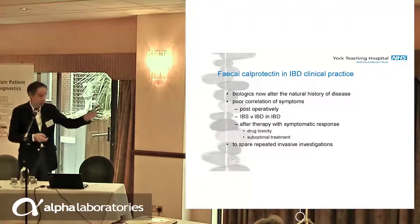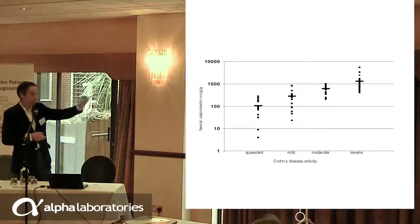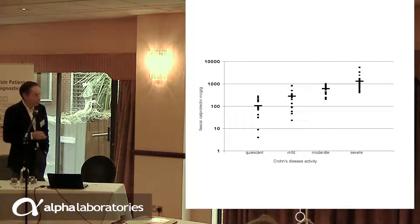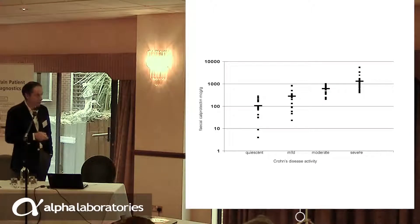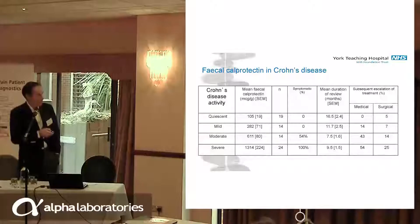Calprotectin has the potential to be really transformative in the way we manage patients with inflammatory bowel disease. We did some retrospective work and then audited it. We looked at clinical reports of disease activity — either radiological or endoscopic — and identified quiescent, mildly active, moderately active, and severe Crohn's disease. We were able to correlate disease activity with the calprotectin. We found that 100 was the median for quiescent disease. From 250 onwards — on a logarithmic scale — we saw disease begin to fall out of control.